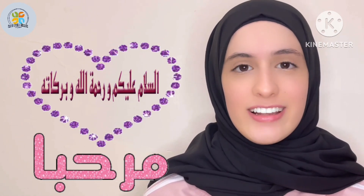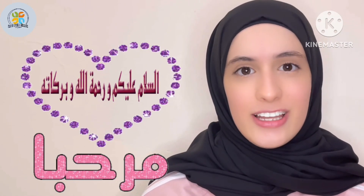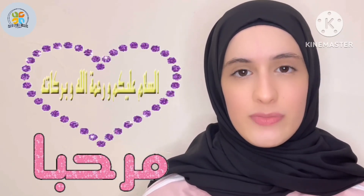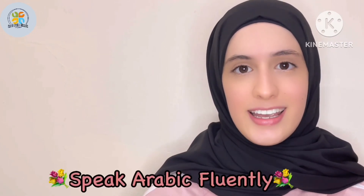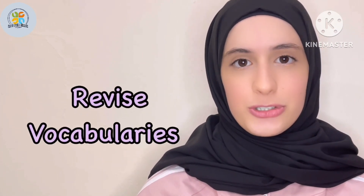Hello everyone, how are you today? I hope you're doing well. Welcome again to our YouTube channel, Speak Arabic Fluently in a fun and easy way. In the last episode, you learned about the definite article 'the.' In this episode, we are going to revise the vocabularies that we took so far.